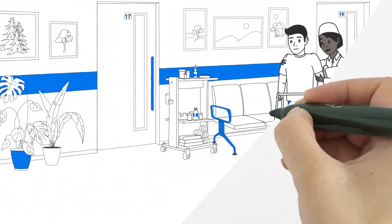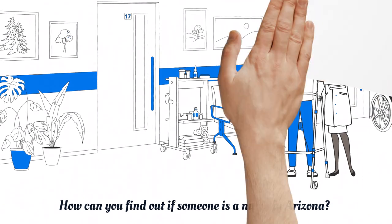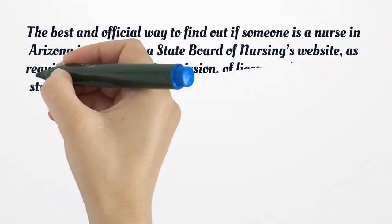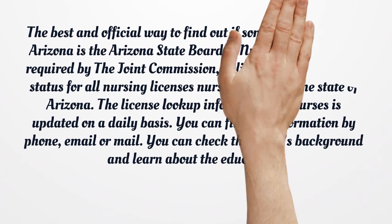How can you find out if someone is a nurse in Arizona? The best and official way is the Arizona State Board of Nursing's website. As required by the Joint Commission, licensure and certification status for all nursing licenses issued in the state of Arizona is available there. The license lookup information is updated on a daily basis. You can find information by phone, email, or mail, and can check the nurse's background and education.